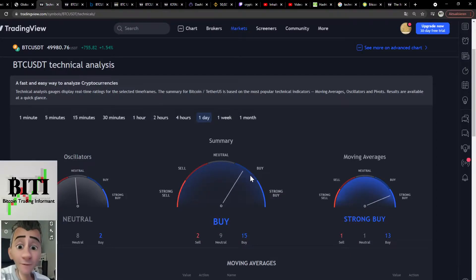We are starting with TradingView. The technical analysis is telling us we should buy Bitcoin on the summary, on the one day, on four hours. We should buy Bitcoin on two hours, on the one hour. Everything is telling us you should buy Bitcoin.